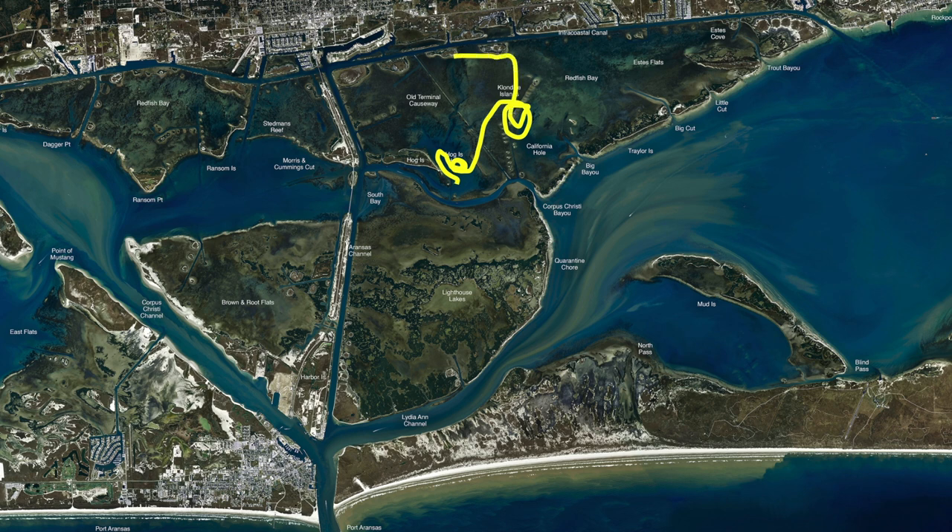Also, island number four, three, two, one — any of these shorelines right here where that water's coming in — they'll hold some nice redfish. Throw your cut bait right up there next to it. If you have a popping cork with shrimp, you can probably drift this whole area right here and catch some redfish and trout mixed in through there.